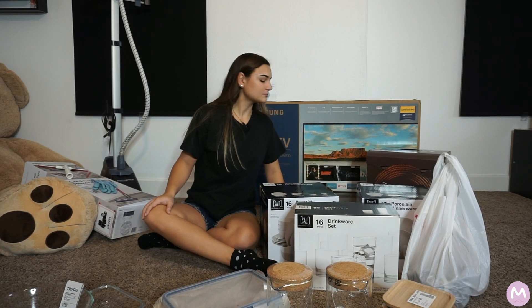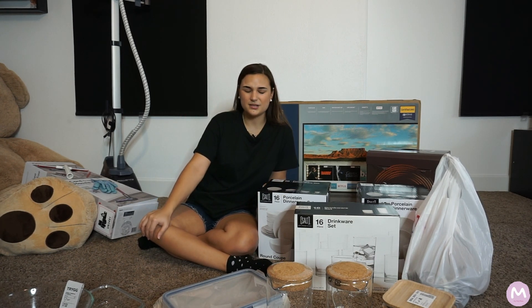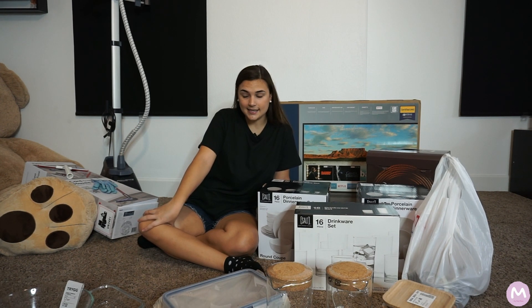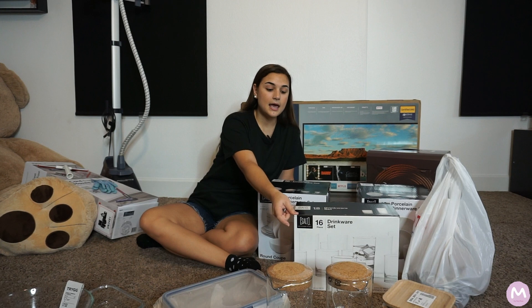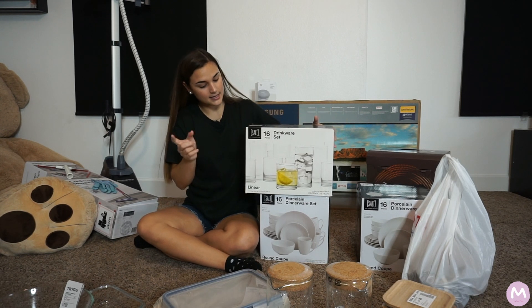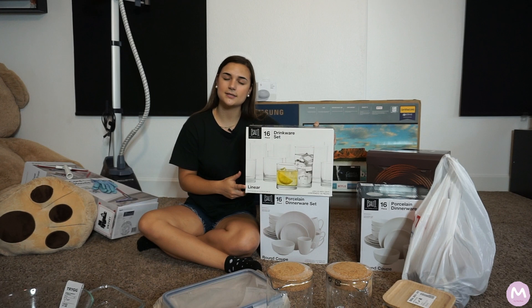Moving on to Bed Bath & Beyond, which had a brand called Salt. I was originally going to buy all my dinner dishes and drinkware at Target, but Target had a bit lower quality. At Bed Bath & Beyond, for the cups specifically, this set brings 16 pieces — both small and large cups — and was the same price as Target but brings more. I believe it was under $20, which was an amazing deal.